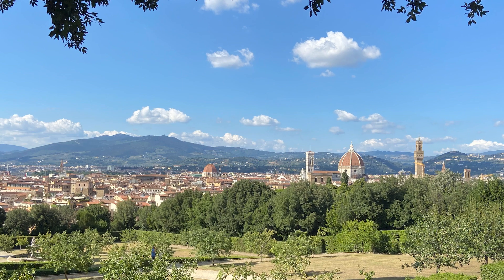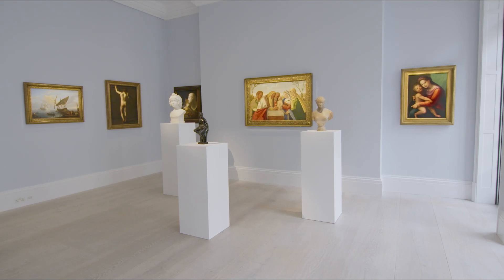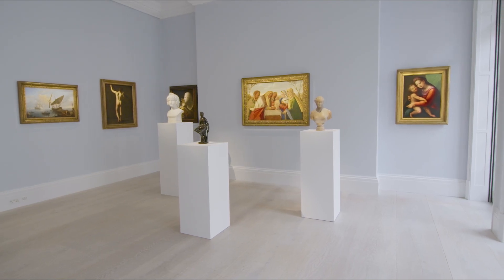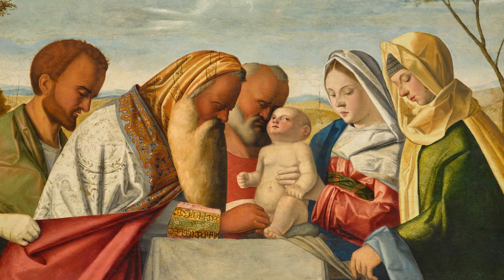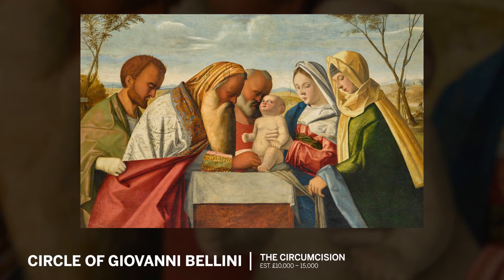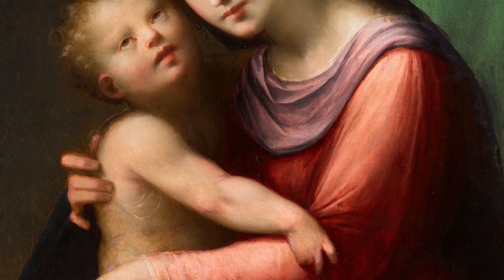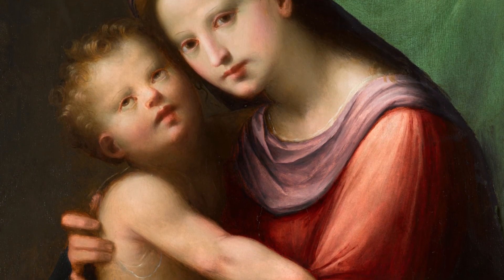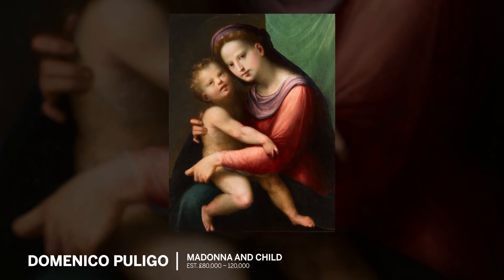Italy is the country of our forebears. It's a remarkable country for works of art. You can walk into the smallest church in the middle of the countryside and find a magnificent work of art. For instance, a small-scale Madonna and Child like the Domenico Pulido, that would have been almost certainly made for a private chapel of somebody from a wealthy family.